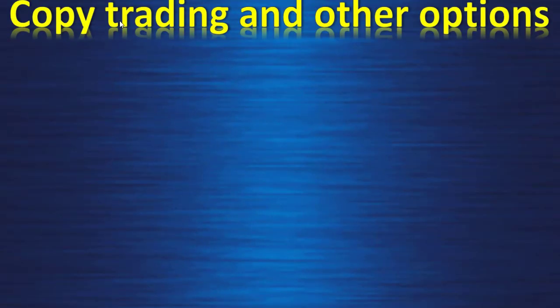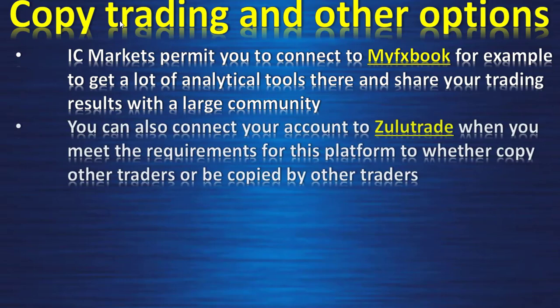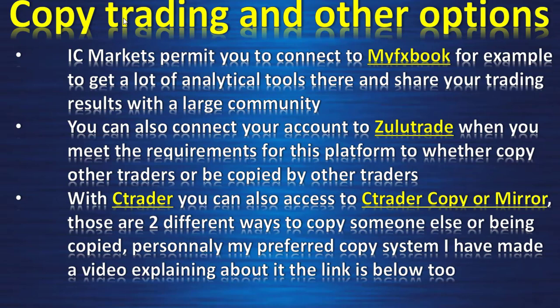Copy trading and other options: IC Markets permits you to connect to MyFXBook to get analytical tools and share your trading results with a large community. You can also connect your account to ZuluTrade — when you meet the requirements — to either copy other traders or be copied by other traders. With cTrader you can also access cTrader Copy or Mirror. Those are two different ways to copy someone else or be copied. Personally it's my preferred copy system — I have made a video explaining it, link below.